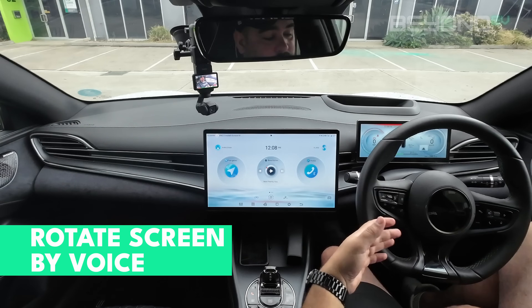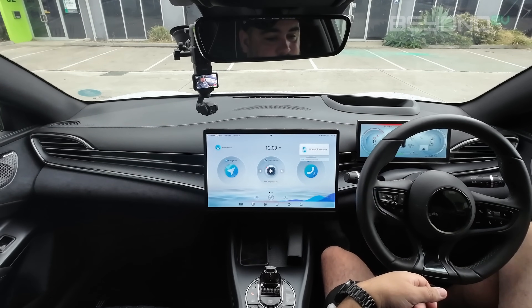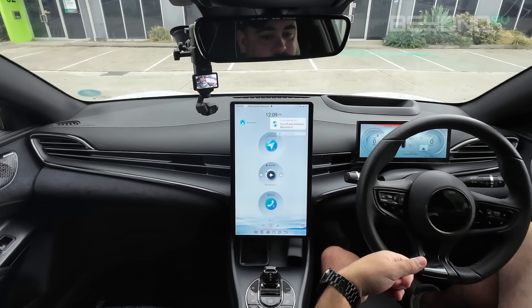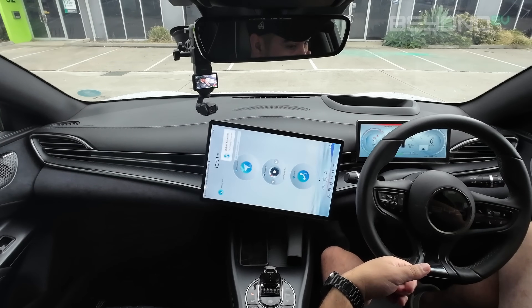BYD's voice control system can also control unique vehicle functions and things around the cabin. Things that are unique to BYD can be controlled via voice. For example, you can actually rotate the screen using voice control. Rotate the screen. Okay, rotating the screen. Rotate the screen. Okay, rotating the screen — and it'll rotate it back.